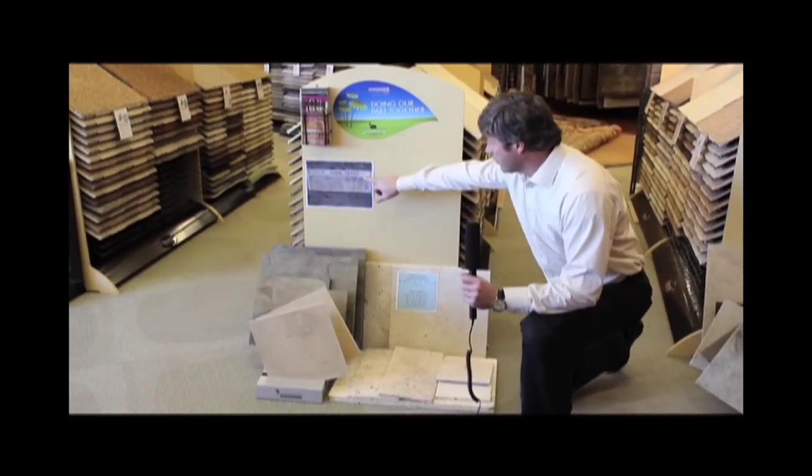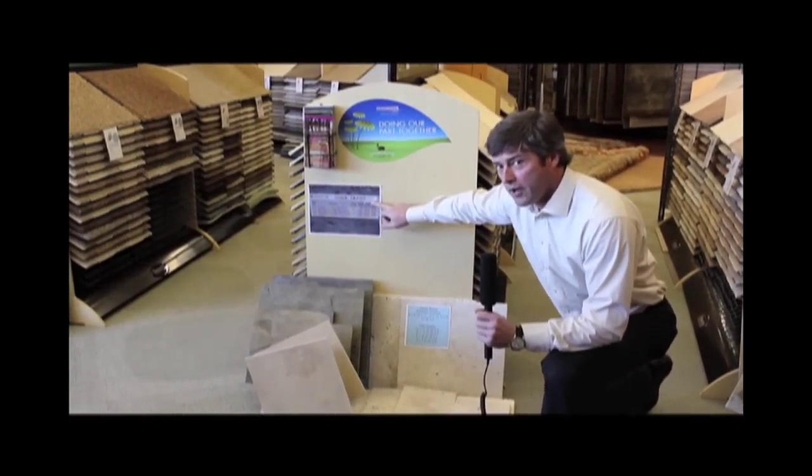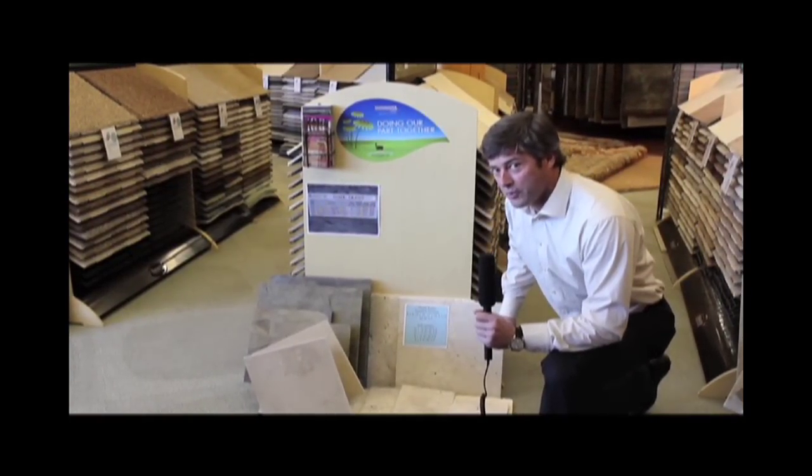We've also got Home Depot pricing up here — the big box pricing — to show you what's going on and how we compare.